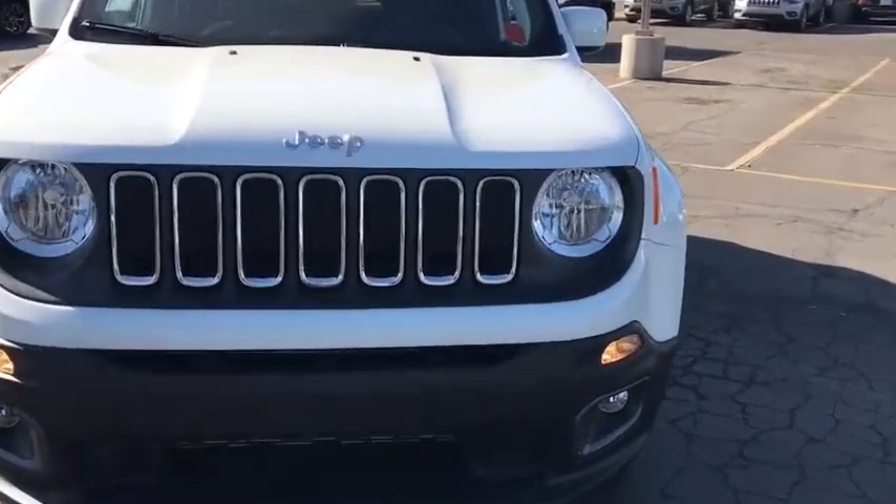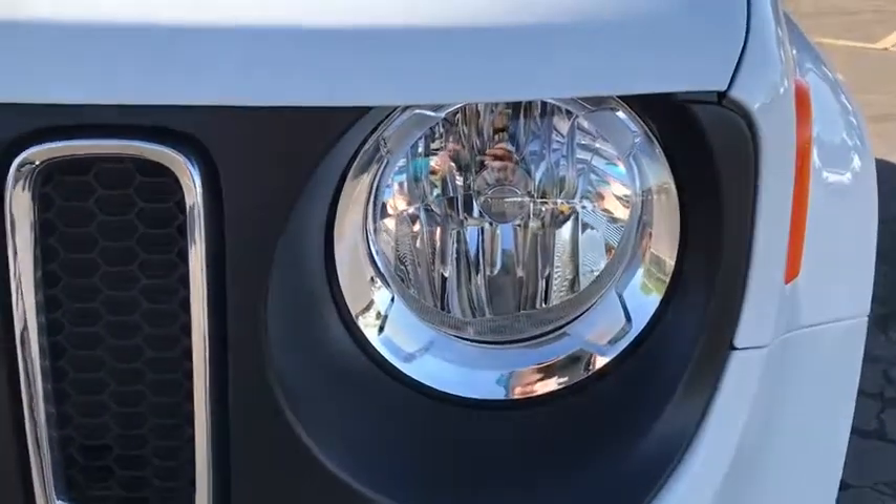Floor mats, climate control, AM FM stereo radio, rear defrost, front-wheel drive.